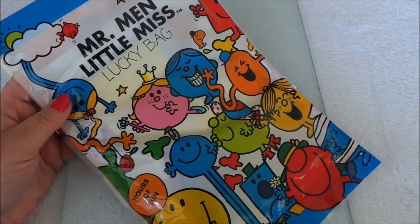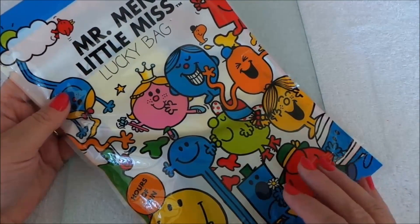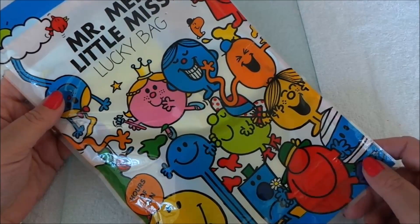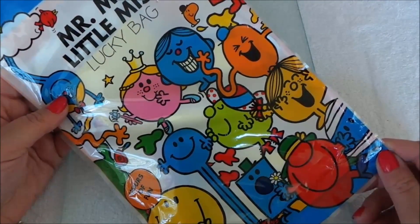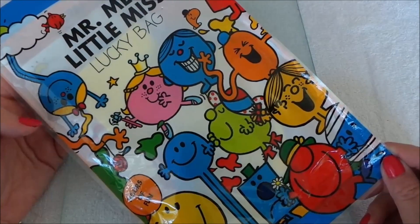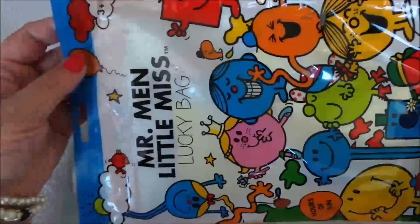Hi there guys, this is Tracy here and welcome to our channel Toys TV. Today I've got a surprise lucky bag — this is Mr. Men and Little Miss. I can spot Mr. Happy, Mr. Tall, Mr. Tickle and Mr. Strong on the front. Lots of the guys and girls — let's open up and see what's inside.